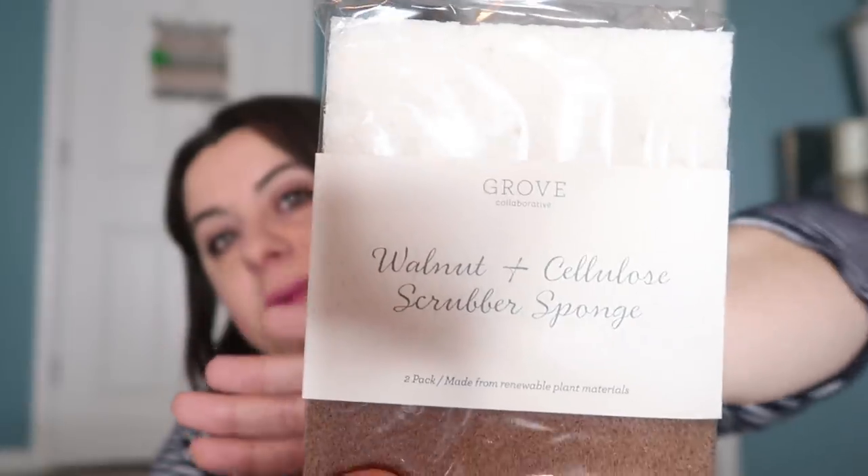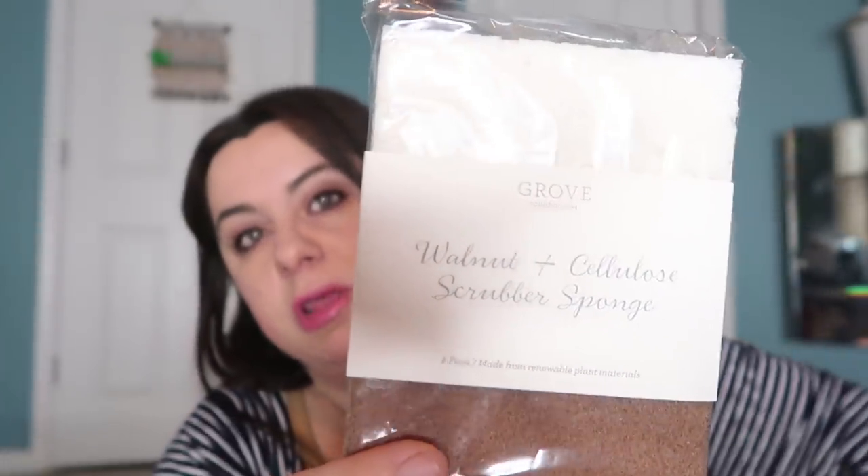These are the walnut and cellulose scrubber sponges. I've mentioned them before because I've been totally obsessed with these. Part of the reason why I like them, besides being all natural, is they don't hold a smell. I'm kind of anal about that — I'm forever throwing away my sponge super often because no matter what I do it always just holds that mildew smell, but these don't. Ever since I started using them about a year and a half ago, I've never used another sponge.